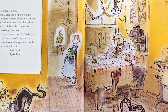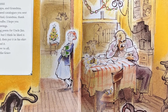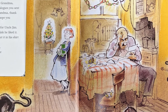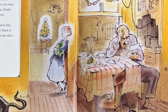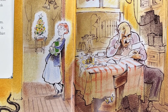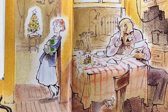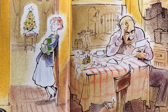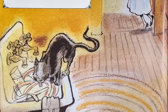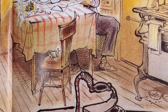December 25, 1935 — sounds like a familiar date! Dear Mama, Papa, and Grandma, I adore the seed catalogs you sent for Christmas. And Grandma, thank you for the bulbs. I hope you receive my drawings. I wrote a long poem for Uncle Jim — he didn't smile, but I think he liked it. He read it aloud, then put it in his shirt pocket and patted it. Love to all, Lydia Grace. Notice their sink, their iron, their stove — a little bit different from today.